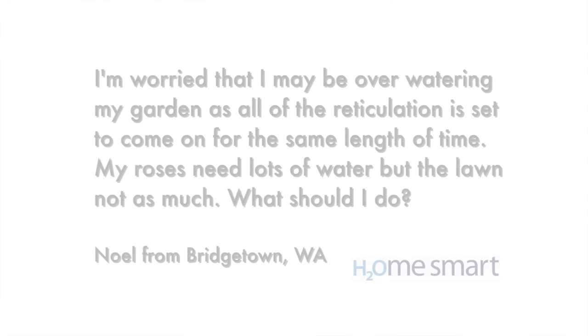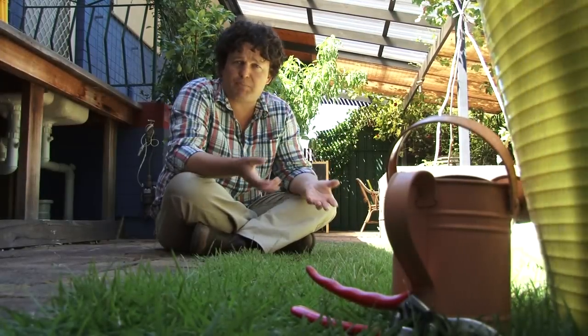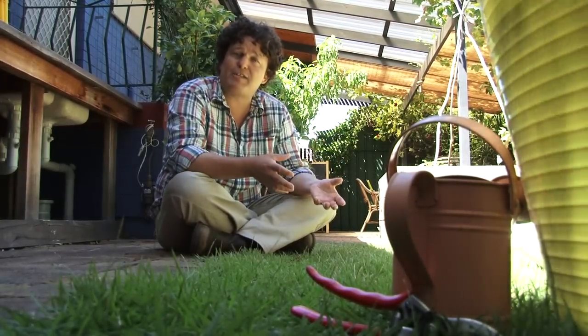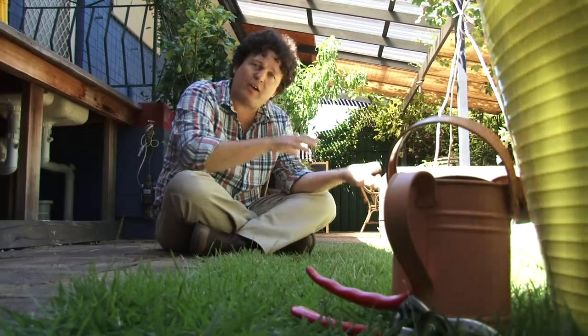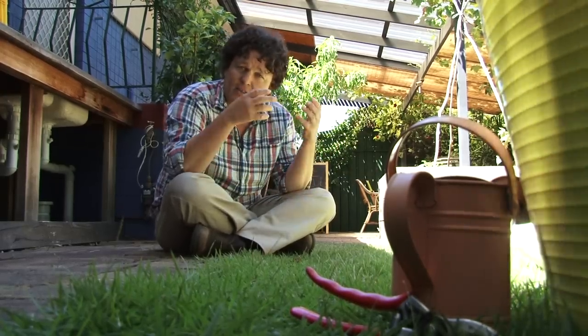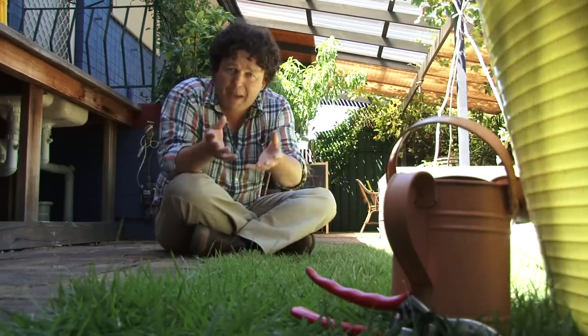Noel from Bridgetown is concerned that he's overwatering his garden because all of his plants are on the same irrigation cycle, particularly his lawn and his beloved roses. Ideally in a water-wise garden, we hydrozone our plants — that is, group them together based on their similar water needs so they can get just the right amount of water without over or under watering. Noel is worried he's overwatering his lawn to pander to the roses.